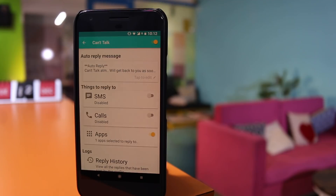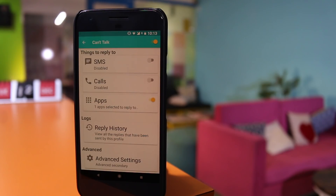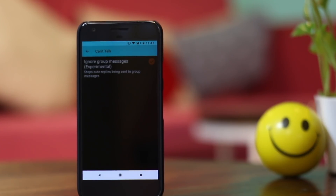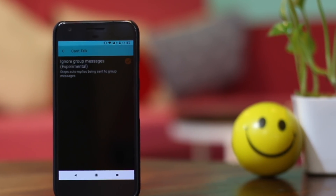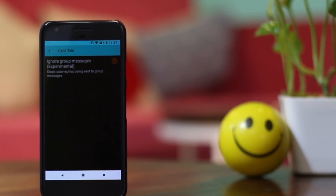To get it working, set up a custom message and choose the application you want to use it with. It supports calls and SMS, but I'm more interested in the WhatsApp reply. Then toggle auto reply on. When someone pings you on a selected application, it will automatically send out a text. This application also supported auto reply on WhatsApp groups, which is mostly not a good thing. Thankfully, the developer has added an experimental feature to stop auto replies sent to group messages.